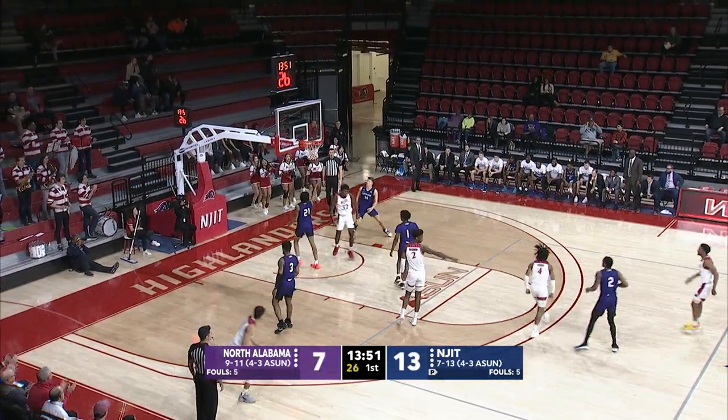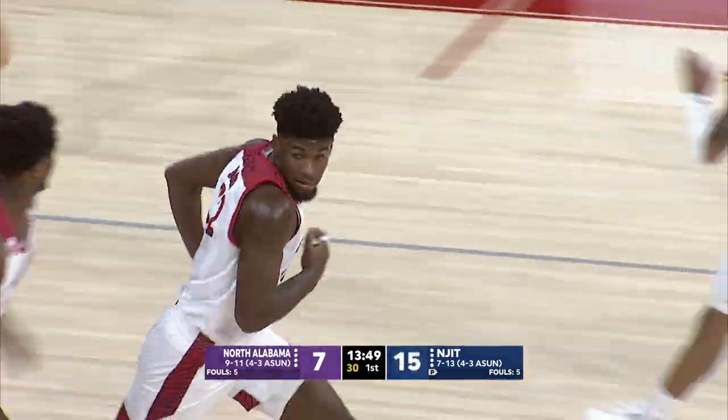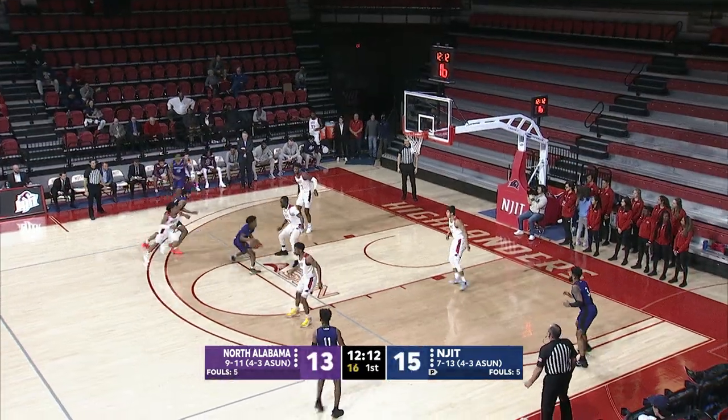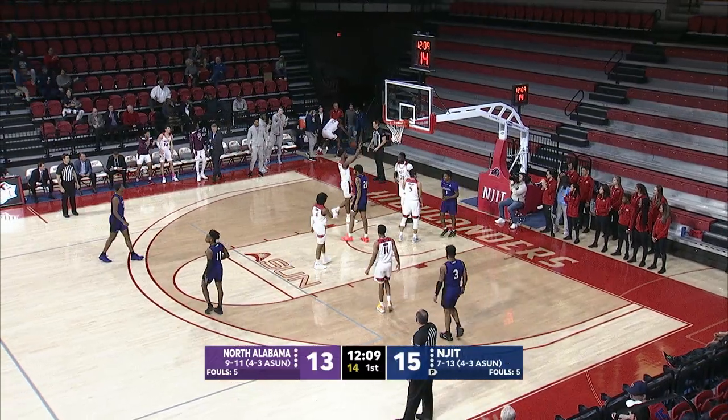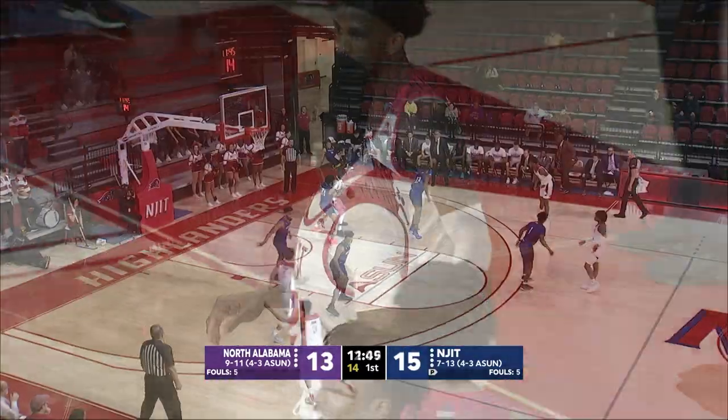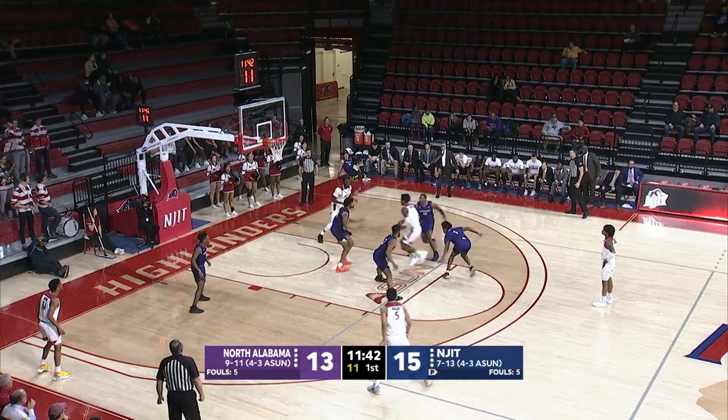Nice adjustment — it's Mayo, the freshman, in those orange neon sneakers. And there's another rejection, this time Diakite, who is in the top five. The last two minutes it's been a 6-0 Lions run.